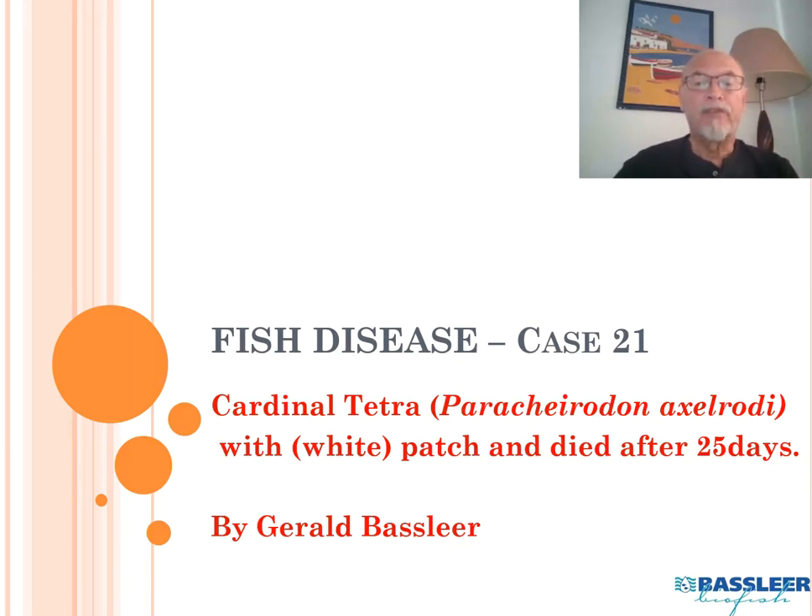Today we will talk about our fish disease case number 21 — already 21 cases, and shortly more to come. It was about a case of cardinal tetras which were tank-raised by an importer, and they were dying after a few days, around 25 days, with white patches.